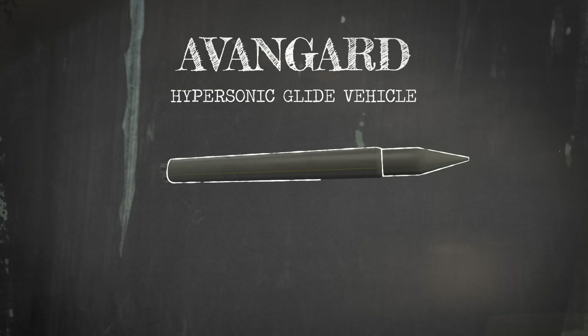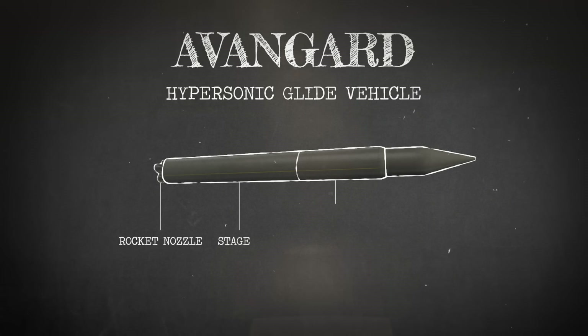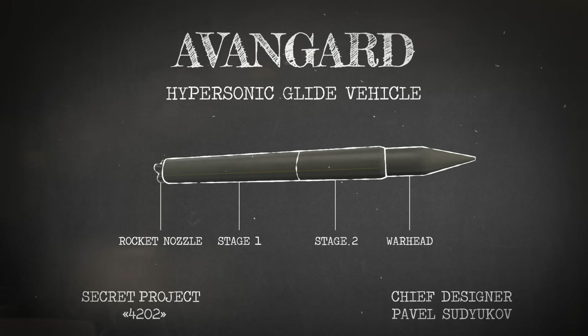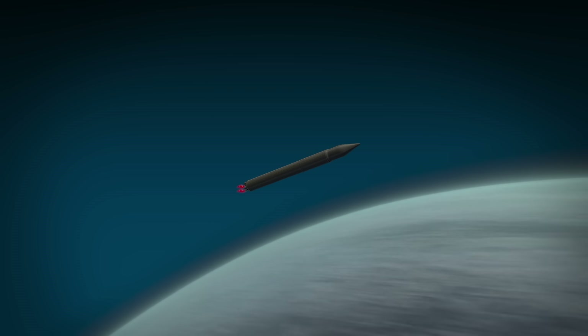In the mid-1980s, Russian scientists under the leadership of chief designer Pavel Sudyukov began work on the project under the code 4202. The purpose of the work was to try to find a counter to the U.S. missile defense system. It was then that the Avangard system was developed.